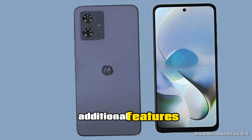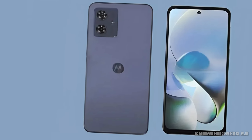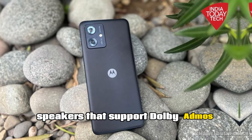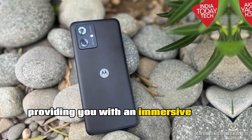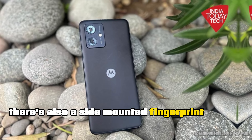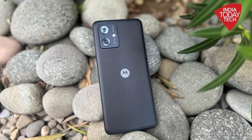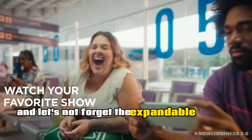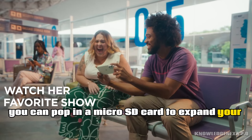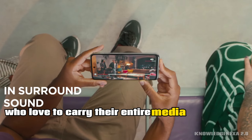Lastly, let's talk about some additional features. The Moto G Power 5G comes equipped with stereo speakers that support Dolby Atmos, providing an immersive audio experience. There's also a side-mounted fingerprint sensor for added security and NFC for those convenient contactless payments. And let's not forget the expandable storage option — you can pop in a microSD card to expand your storage, which is fantastic for those who love to carry their entire media library with them.